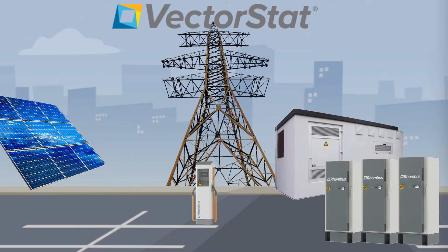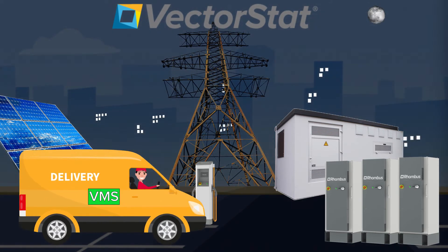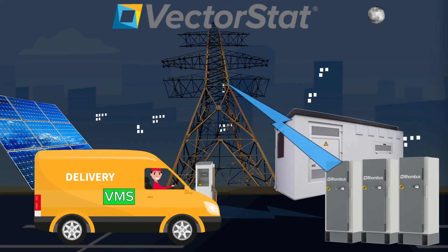During the day, VectorStat would monitor the charging of the storage system by the solar power resources. It would also store grid power as needed to ensure enough power for EV charging. In the evening peak hours, VectorStat can put the power remaining in the EVs back into the grid to reduce power costs.